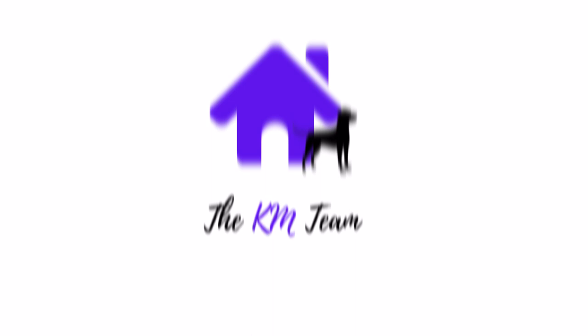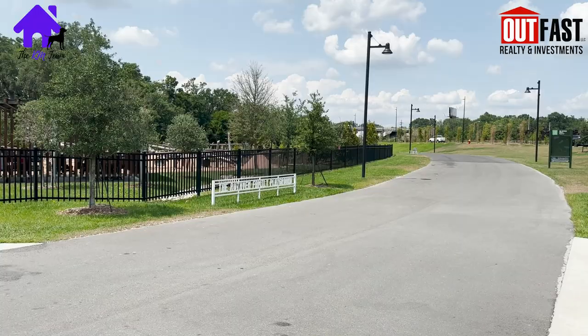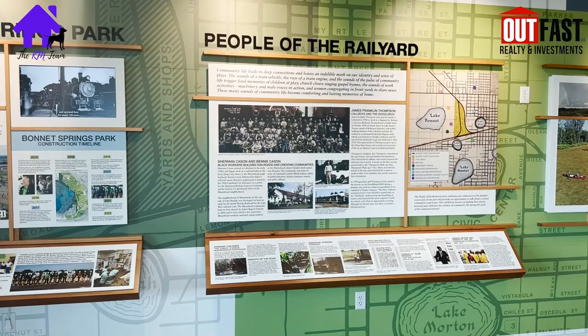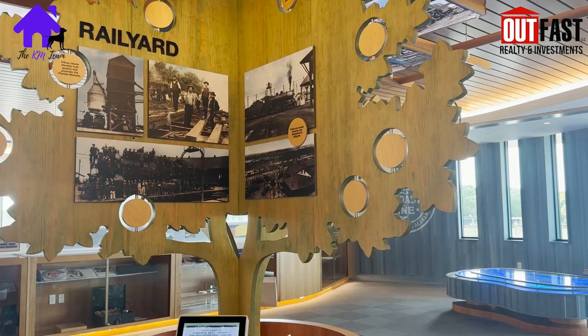Bonnet Springs has something for everybody. Located on 168 acres in downtown Lakeland, Bonnet Springs Park is a beautiful representation of revitalizing areas of bygone findings. The land that Bonnet Springs Park is on now used to be occupied by a big old train station. Therefore, you find tons of references to trains with the depot, the restaurant on the property, and more.